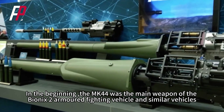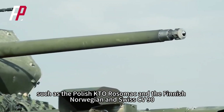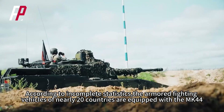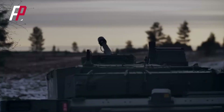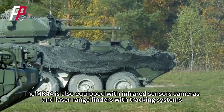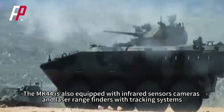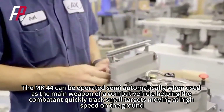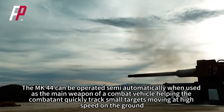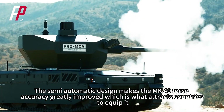Initially, the MK-44 was the main weapon of armored fighting vehicles, including the Polish KTO Rosomak and the Finnish, Norwegian, and Swiss CV-90. According to incomplete statistics, armored fighting vehicles of nearly 20 countries are equipped with the MK-44. In addition to its powerful firepower output, the MK-44 is also equipped with infrared sensors, cameras, and laser rangefinders with tracking systems. It can be operated semi-automatically to quickly track small targets moving at high speed, which greatly improves accuracy.